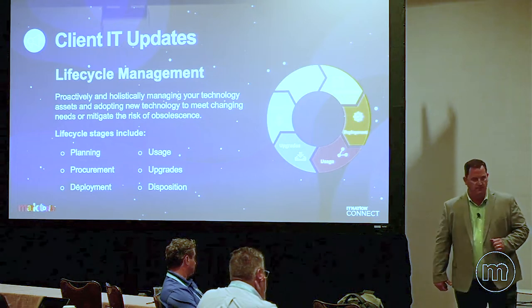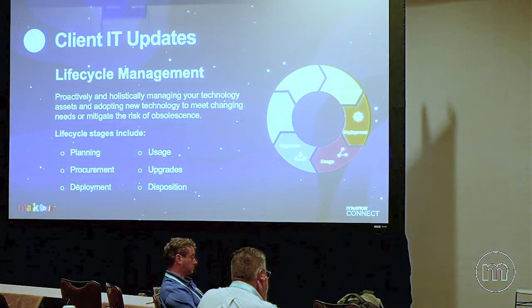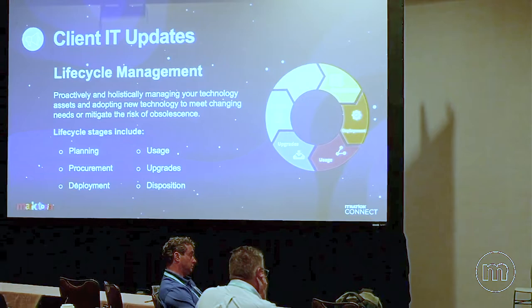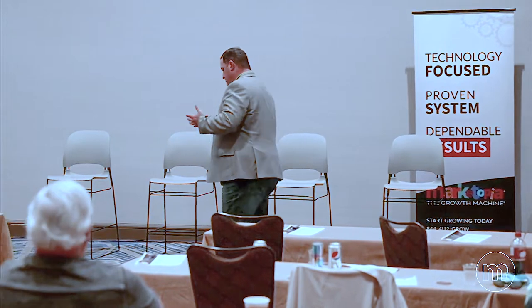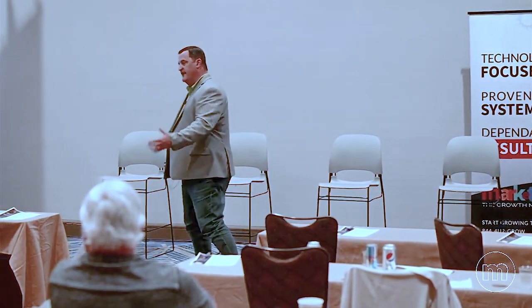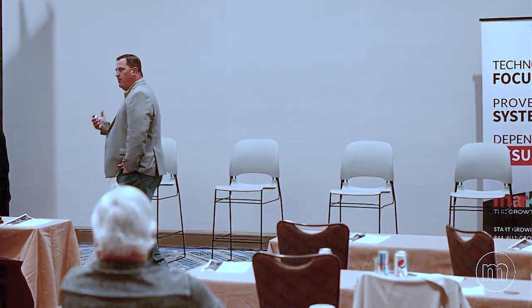The job description of every account manager should be at least 51% sales. A lot of people misunderstand the virtual CIO role and turn it into a service role, when in reality it must be, by definition, a sales role. If you don't have a defined process to regularly upsell customers into newer security technologies, they're at risk — and so are you. If they're not getting end-user training for ransomware, they're at risk. If they have a router, switch, or firewall that's end-of-life with no security updates, they're at risk, and so are you.